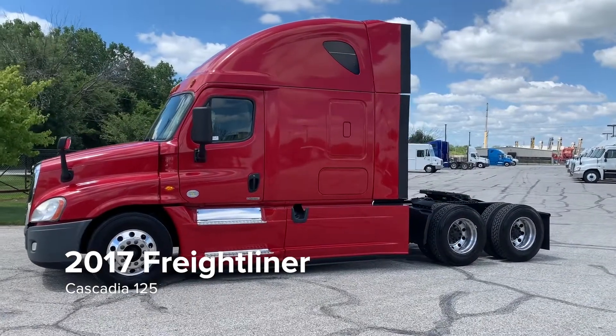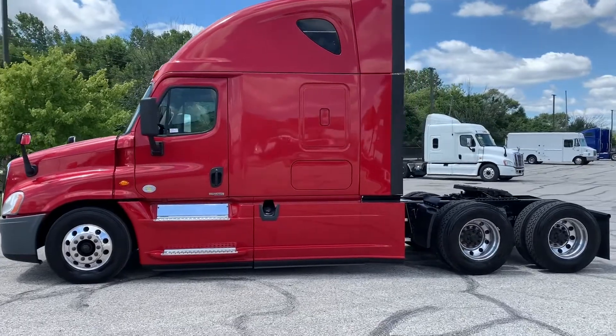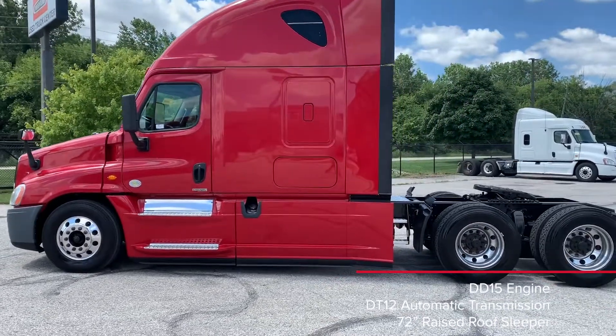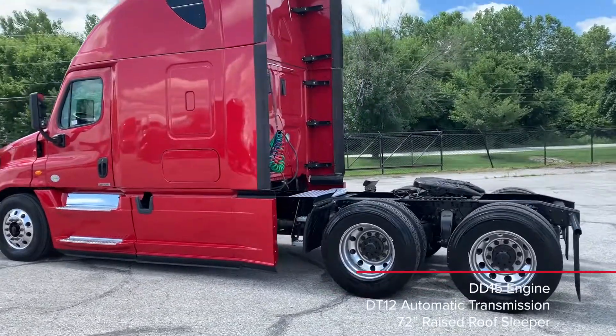Check out this 2017 Freightliner Cascadia 125 featuring a 72 inch raised roof sleeper, 400 horsepower DD15 engine and DT12 transmission.